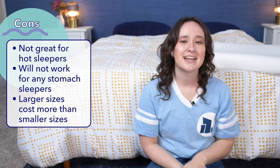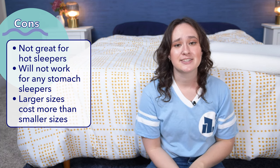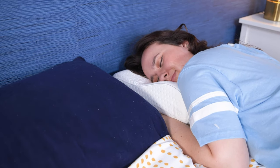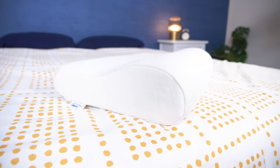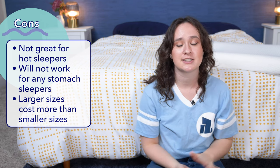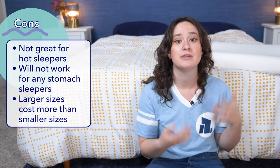Now onto the cons. My first con is that it's not going to be the best choice for hot sleepers — this type of foam naturally traps a lot of heat, so it definitely won't provide that cool side of the pillow feeling. Next, this is definitely not a stomach sleeper pillow; if you generally sleep on your stomach, I would not recommend this pillow at all. Third, while I appreciate that Tempurpedic offers multiple sizes, the larger sizes actually cost more than the smaller ones. Generally pillows in multiple loft options cost the same regardless of size, so that higher price might be a con for budget shoppers who need the larger size.